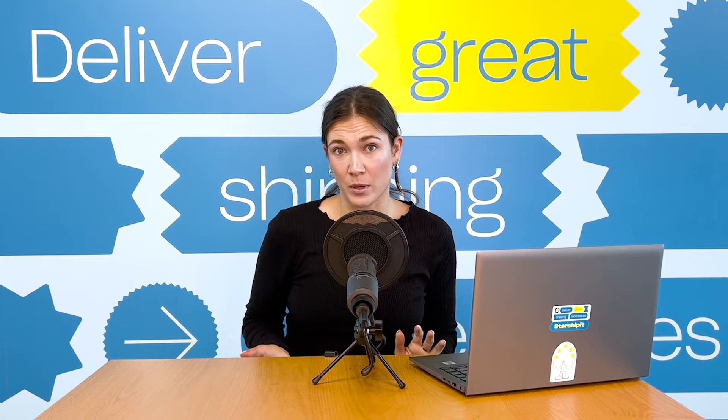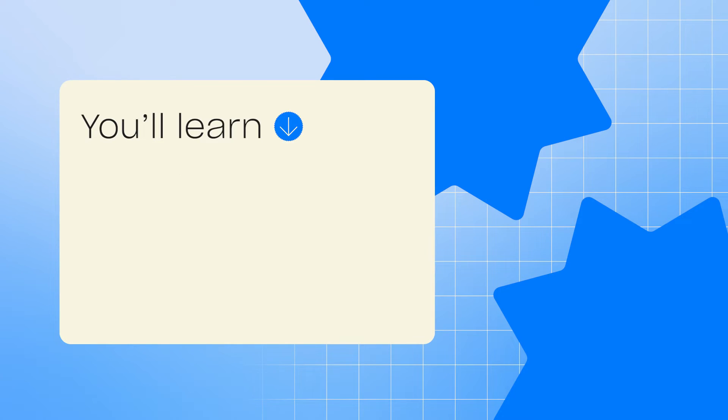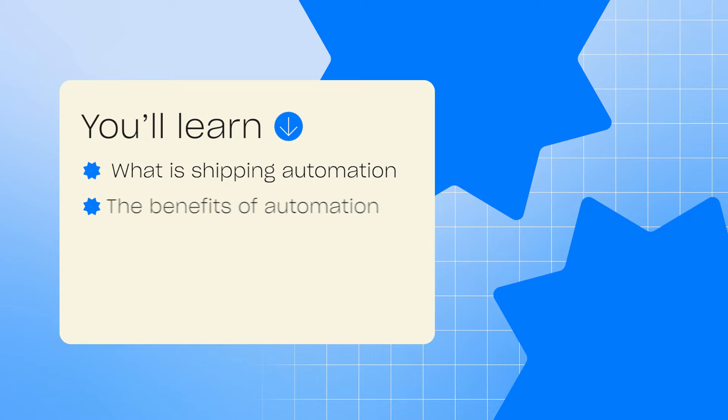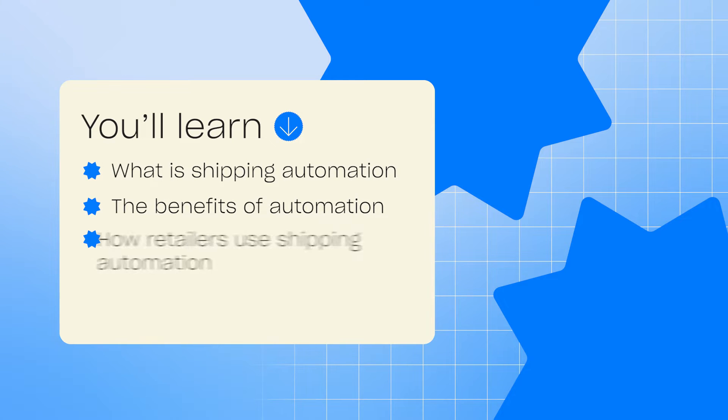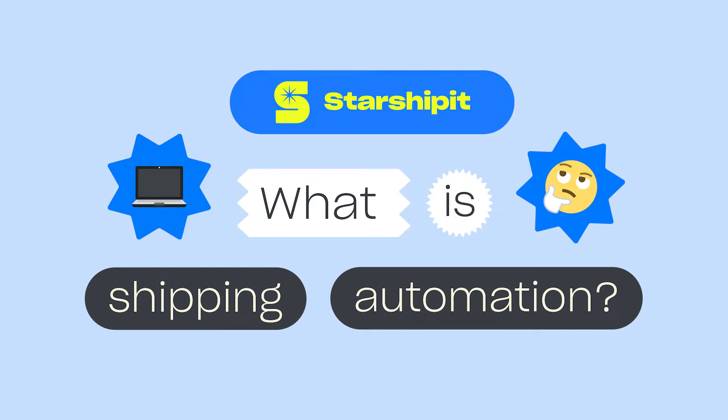We all know when it comes to shipping, there is no point wasting time and money. This is why many retailers are opting for shipping automation. In this video, you're going to learn all about what shipping automation is, the benefits, how retailers are using it, and how you can get started right now.